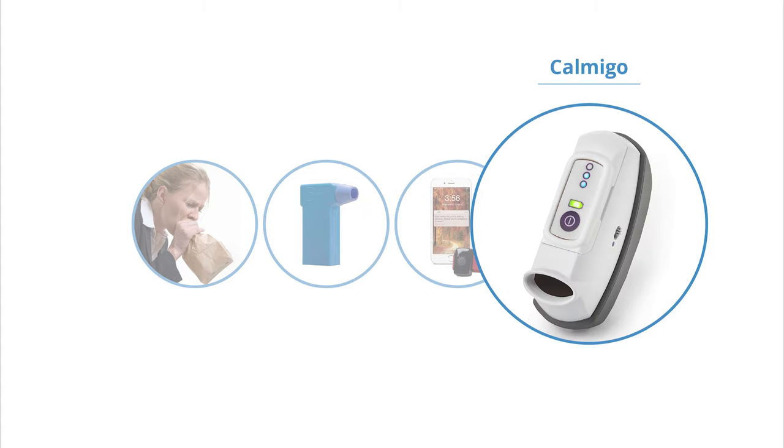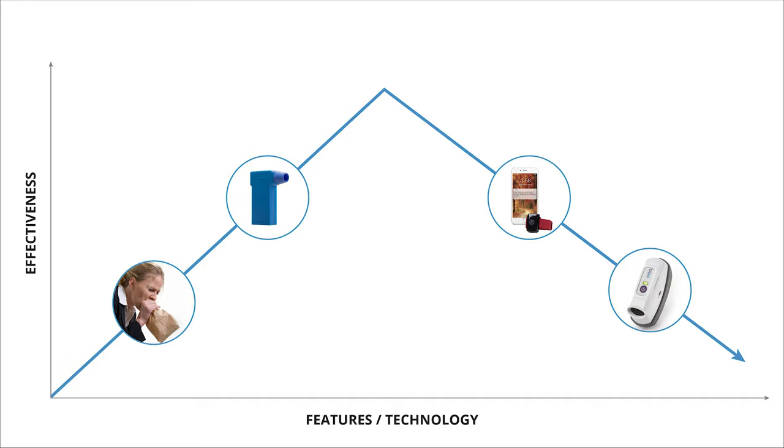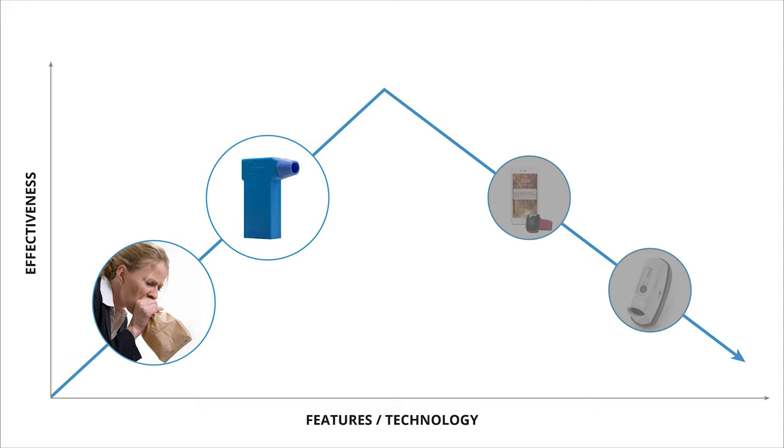Comigo is far too stimulating. It overwhelms users in their panicked state because it rattles, violently vibrates, has blinking lights, and incorporates scents all at once. In addition, none of these devices account for or assist with hyperventilation. While some relief options are simple and straightforward, they lack scientific backing and technology, making them too simple to be effective.